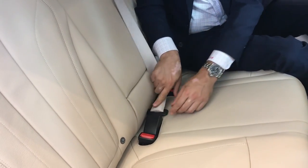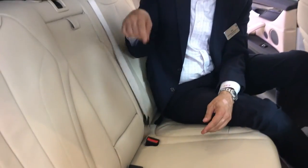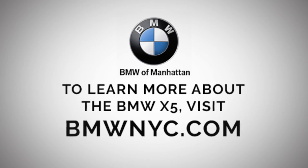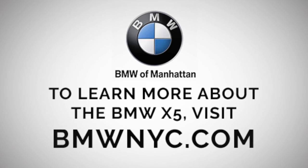Generally, you want to inspect those buckles to make sure they're operating correctly, don't bind, and work when you need them to. To learn more about the BMW X5, visit bmwnyc.com.